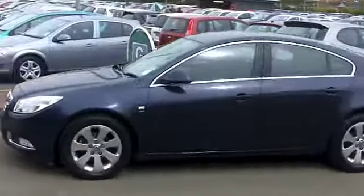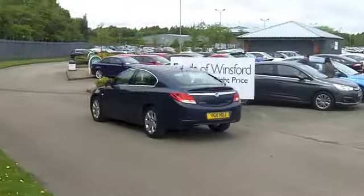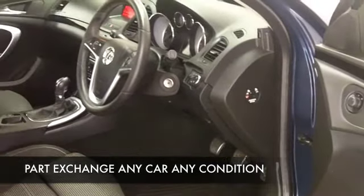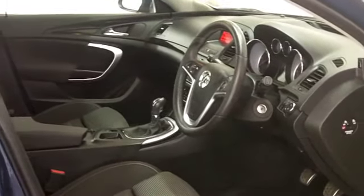Inside you've got a lovely cabin with plenty of space, cloth seats, parking sensors, climate control, CD and radio. And probably about 40 to 50 miles to the gallon is the order of the day. It also comes in a really nice shade of metallic blue.